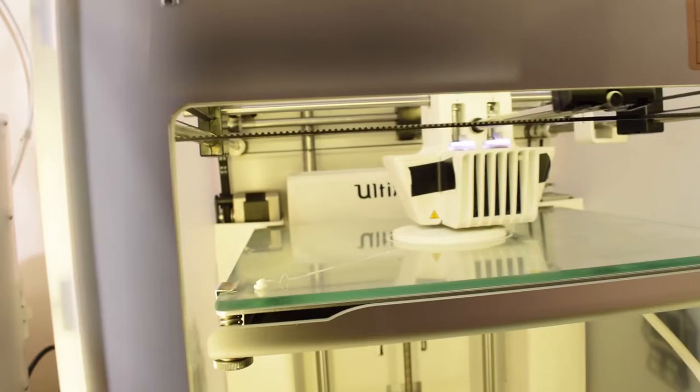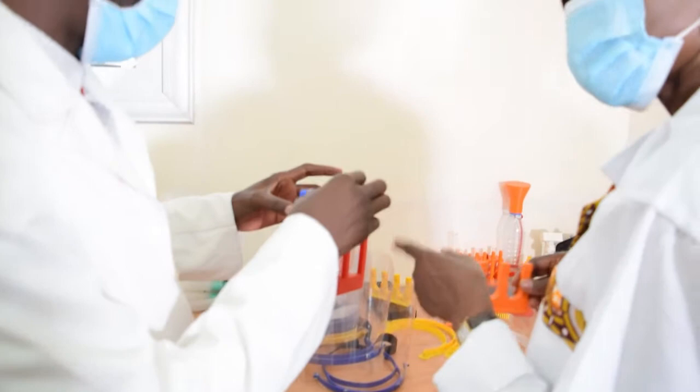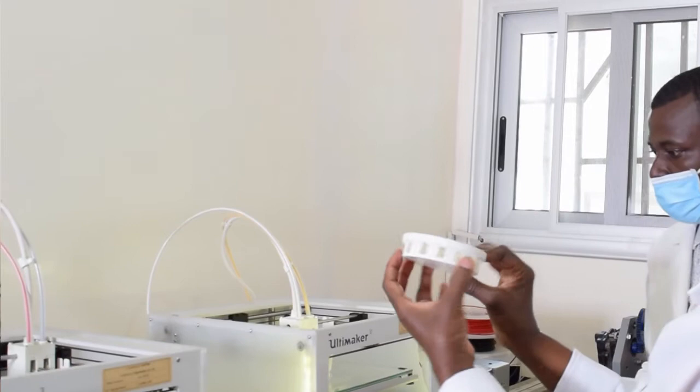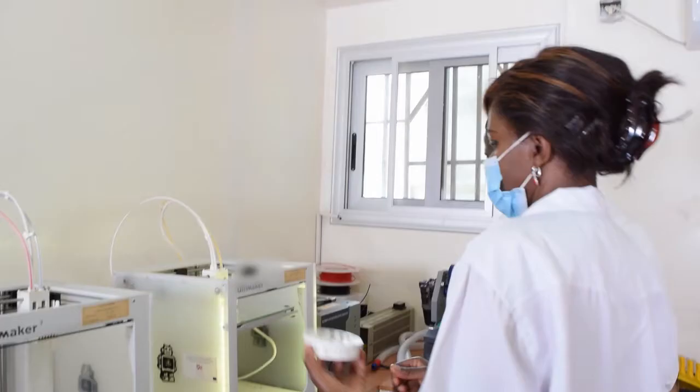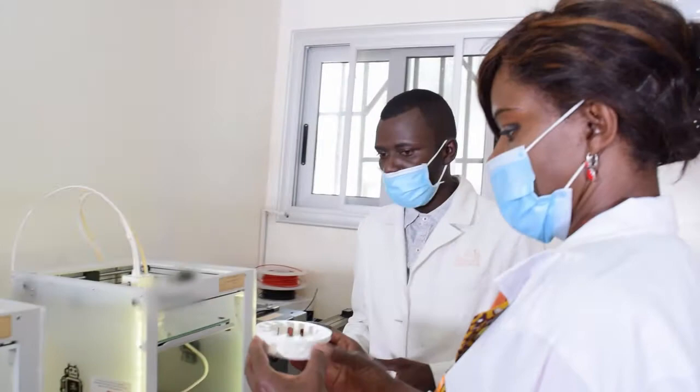This 3D printer assists us to print some tubes, some specific supports for the lab, and also some specific materials that are not even elaborated somewhere else but that could be very useful for us.